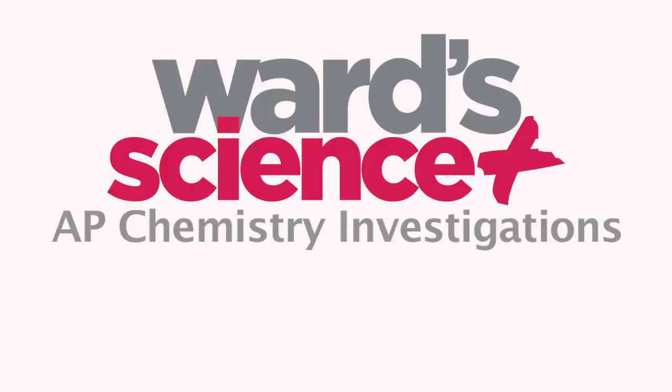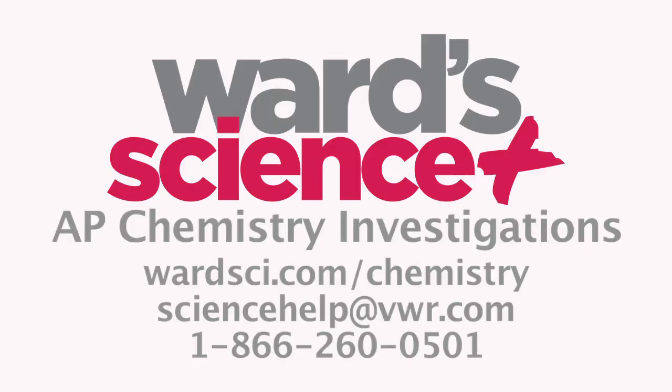Wards AP Chemistry Investigations — the easiest way to meet new AP Chemistry standards and turn science lessons into science connections.